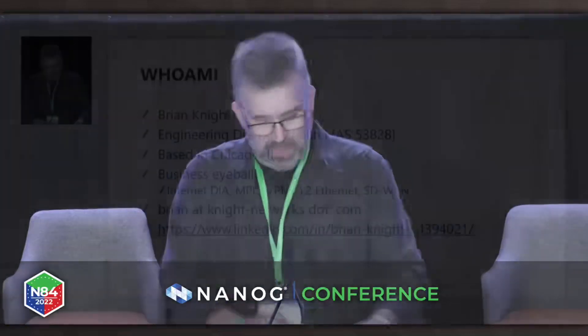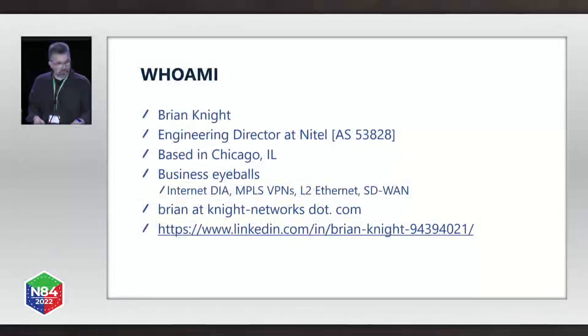This is Brian's second time presenting at NANOG and we are certainly happy to have him speaking with us today. Welcome, Brian. Thank you all for coming and for staying for the final talk of the day. I'm going to be giving a talk about ingress and egress filtering at the internet edge for service provider networks today. I've only got 30 minutes, so let's get right to it. My name is Brian Knight. I'm engineering director over at Knightel.